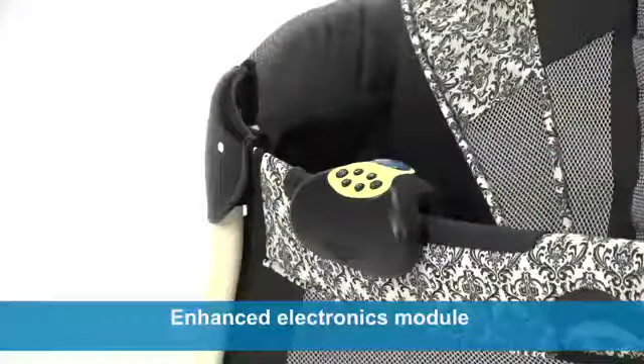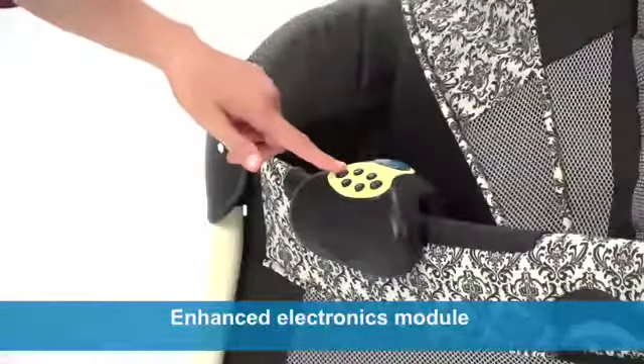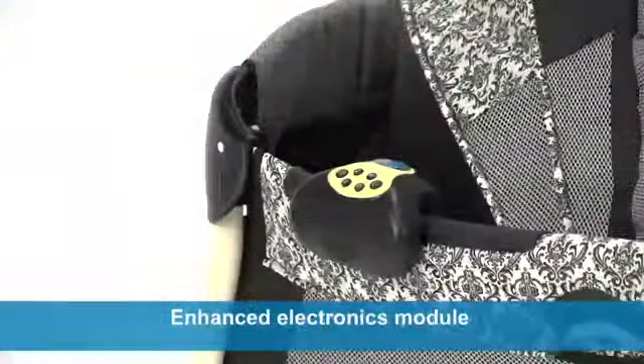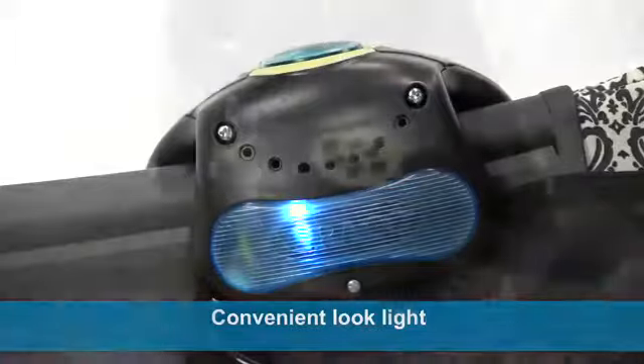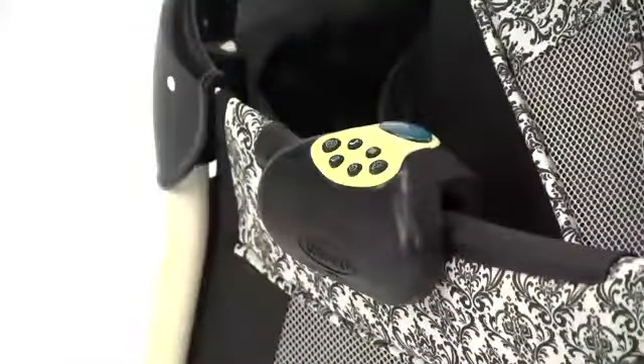The Pack and Play Silhouette Care Station also features an enhanced electronics module that soothes and amuses your little one with classical songs, calming nature sounds, and a convenient look light to see baby at night without waking her up. The auto shut-off timer saves batteries while ensuring quiet sleep time.